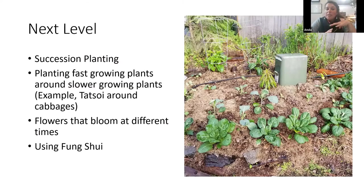The next level of companion planting, which I haven't necessarily done, is succession planting — plant fast-growing plants next to slow-growing plants. I like to plant tattsoi so those bright colored plants in front are tattsoi, then later the pumpkins, kale, and cabbages grow in. And then flowers that bloom at different times — that's totally next level. And using feng shui. That's all from me — thank you.